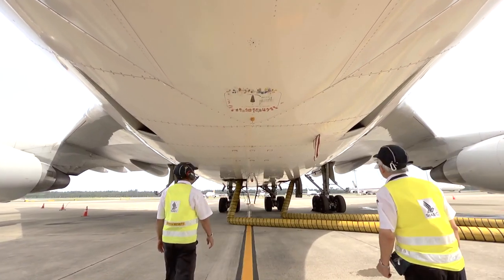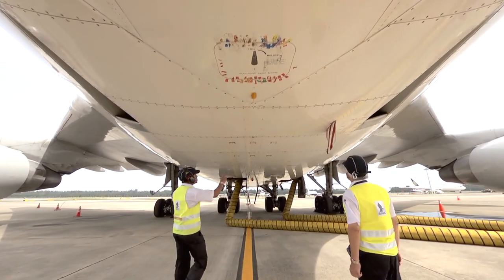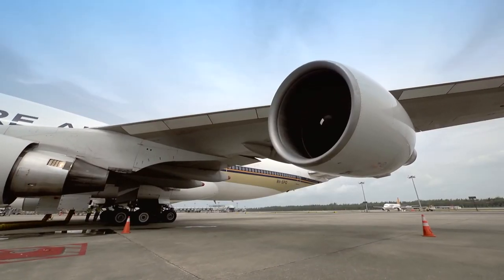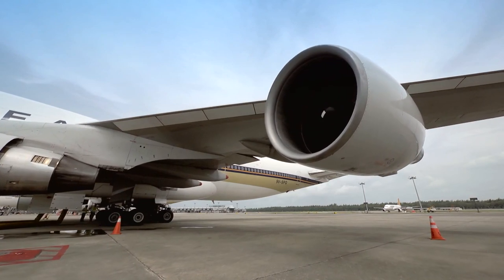When I first saw the 747, I was overwhelmed by the size — it was big compared to the 707 that I used to work on. It's longer, with a larger wingspan and bigger engines.